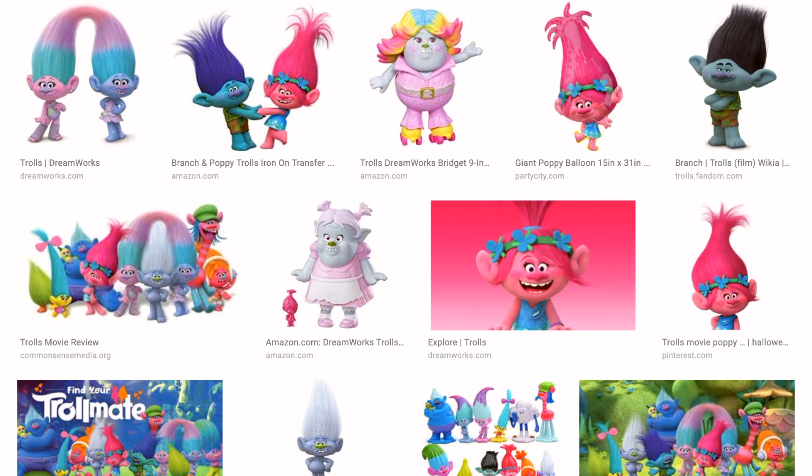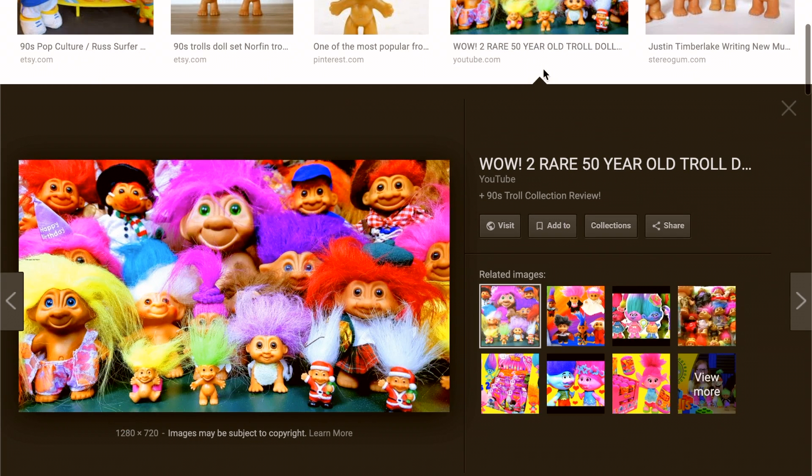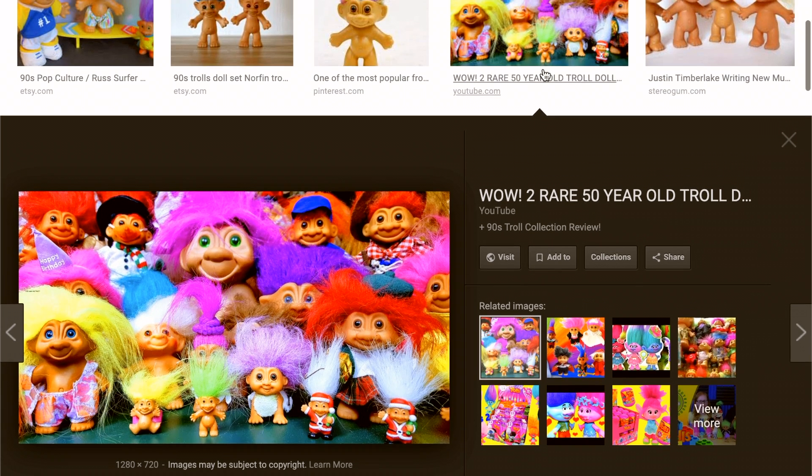Anyway, this is probably what the LEGO trolls are going to look like, based on the trolls movie. It's a good bit different from what they looked like when I was collecting them. The ones I collected were more like the classic troll dolls — a little creepy, a little odd, but just something random I collected a long time ago.